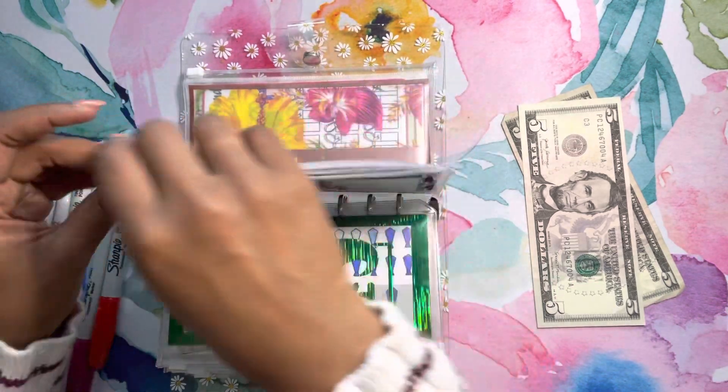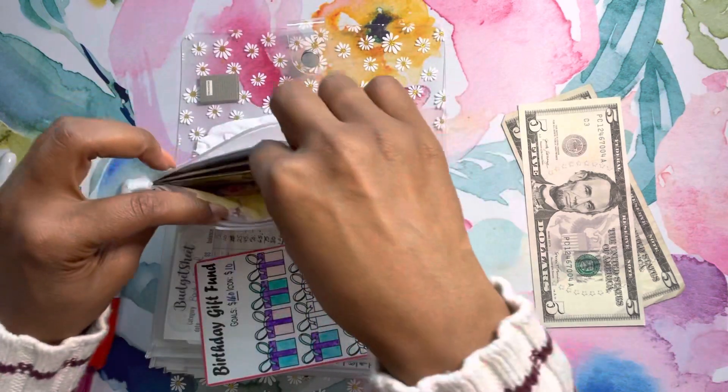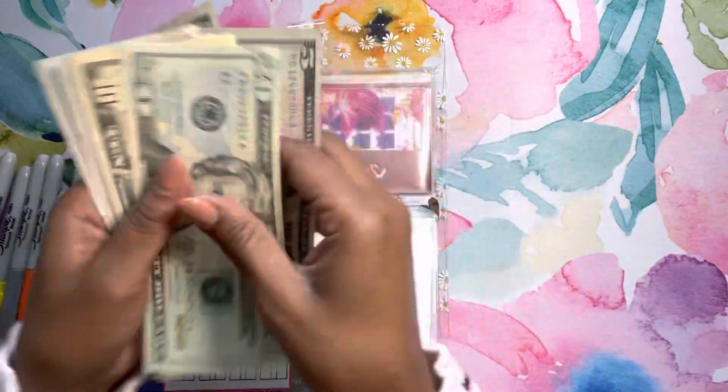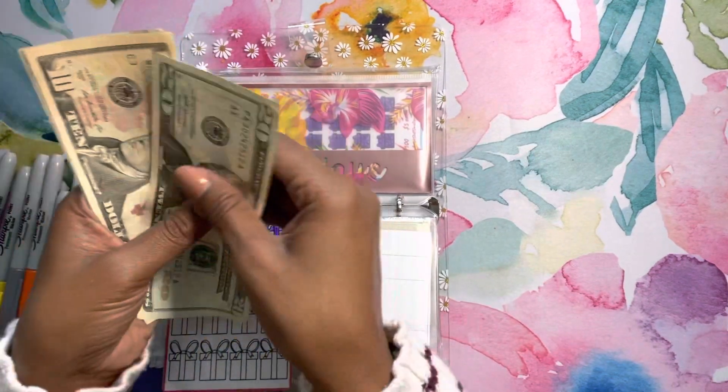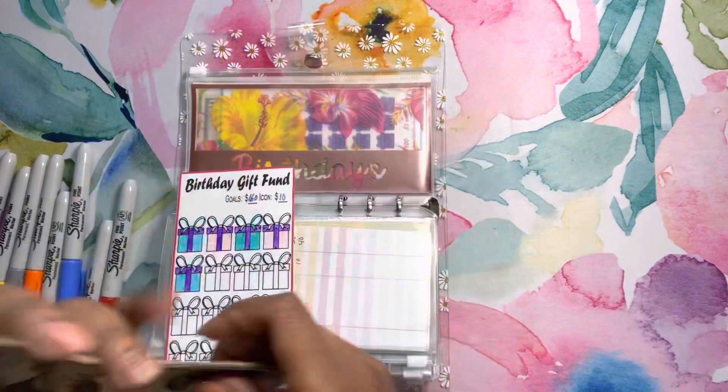The last one we have is birthdays. This is my second tracker for birthdays and we'll be adding the last $10, which will give us a total of $20, $30, $35, $40, $45, $50, $55, $60.